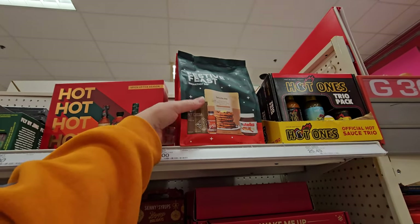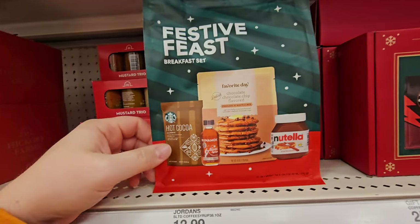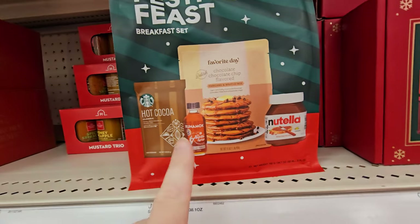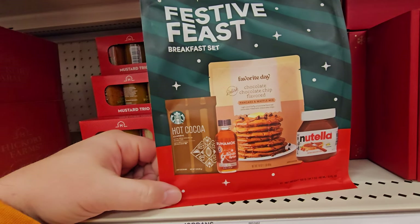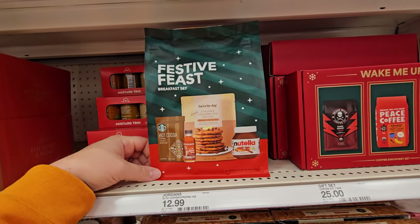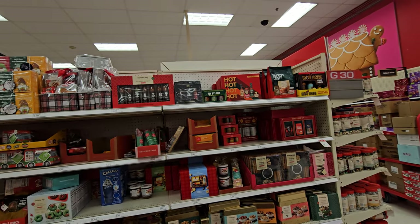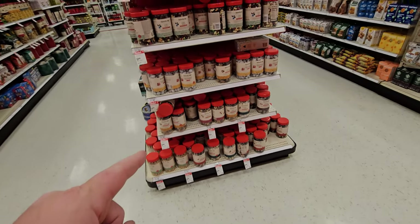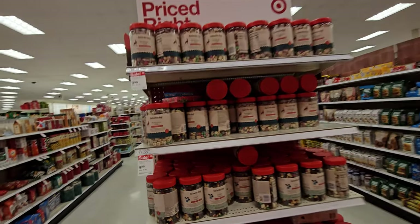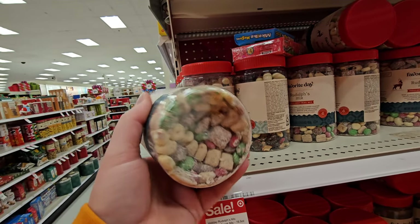And last but not least, the festive feast — it's a breakfast set with hot cocoa, syrup, Nutella, and chocolate chip flavored pancake and waffle mix. The rest of this section is just little gift packs, hot sauce, and stuff like that. There are a few more things on the end here like Rudolph's Mix trail mix — that looks pretty good.